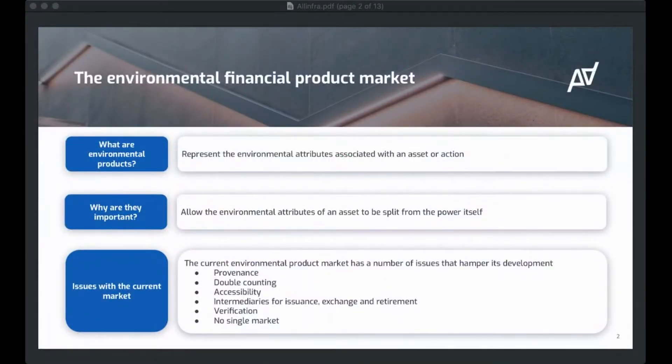So what is an environmental financial product? We see an environmental financial product as representing the environmental attributes associated with an asset or action — whether that's the green benefits of a megawatt hour of energy produced, or the amount of CO2 saved by carrying out an action. In the first case, that might be a renewable energy certificate. The amount of CO2 saved might be a carbon credit.